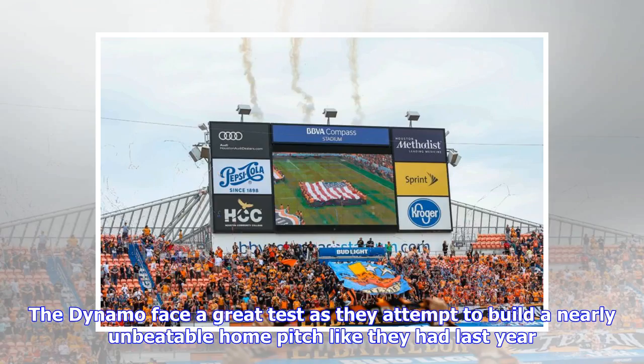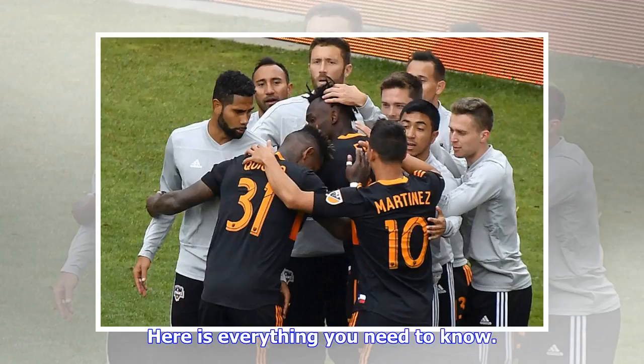The Dynamo face a great test as they attempt to build a nearly unbeatable home pitch like they had last year. Here is everything you need to know.